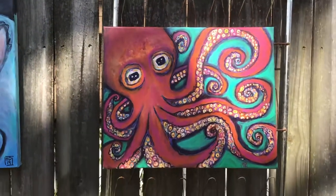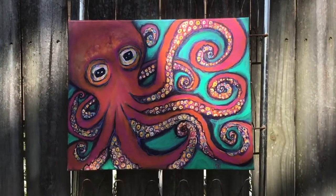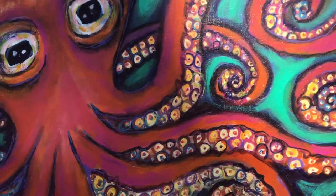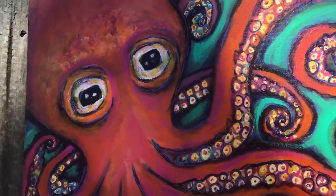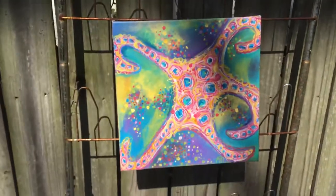Up here, this one's called Groovin'. Keep on groovin'. Love all the colors in here. Down here, this one's called Regeneration.